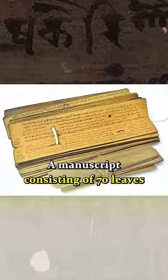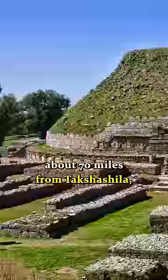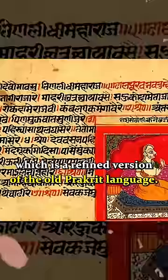A manuscript consisting of 70 leaves was discovered in 1881, about 70 miles from Dakshashila. People call this the Bakshali manuscript, and it was written in Gata language, which is a refined version of the old Prakrit language.